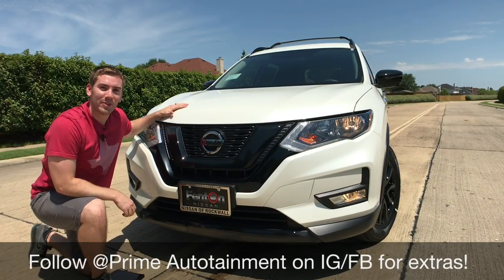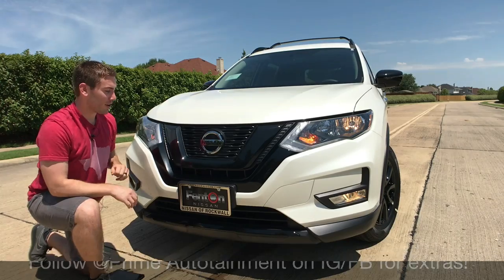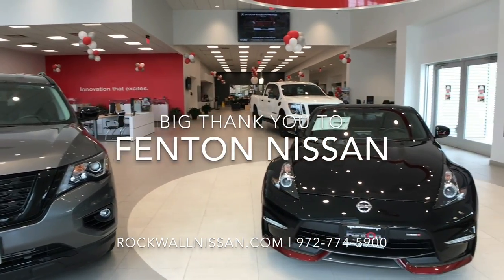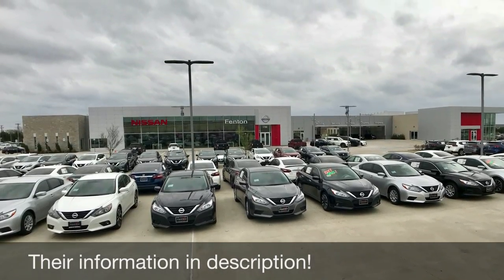Hey everybody, thank you so much for joining me today. My name is Nolan Merrill, this is Prime Entertainment. Before I get started with this 2018 Nissan Rogue, I want to thank Benton Nissan in Rockwell, Texas. They were super generous to let me show you this today. If you're in the DFW area, please check them out or check them out online.